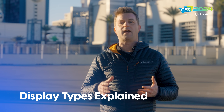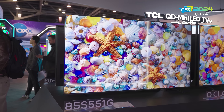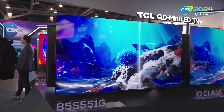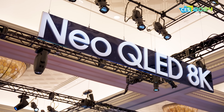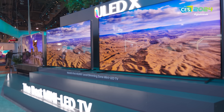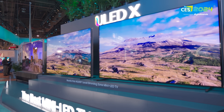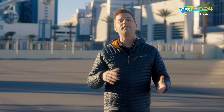For those of you who don't know what I'm talking about when I say QDEL, let me give you a little bit of a display primer. In one camp we've got LCD televisions — the LED, mini LED, QLED, or ULED TVs — these are TVs that use an LED backlight of some sort with an LCD panel in front of it to make a picture. They are backlit TVs, also known as transmissive, in that they don't make their own light.